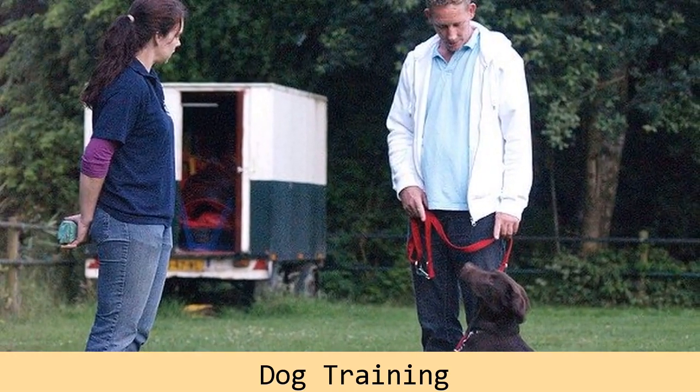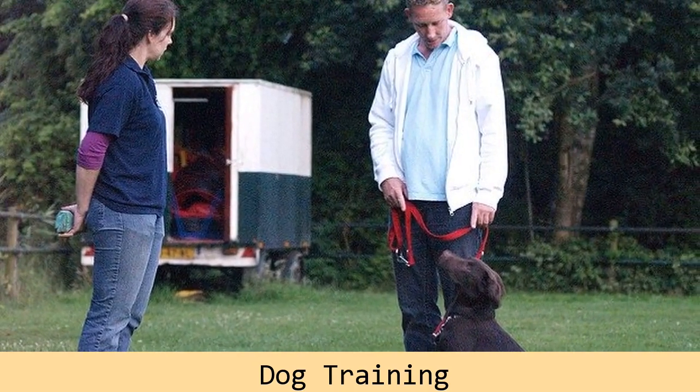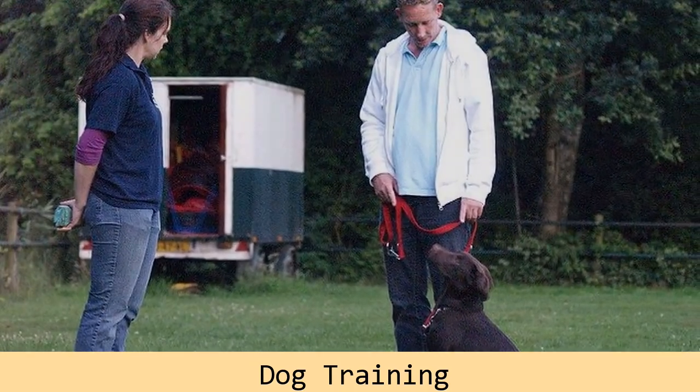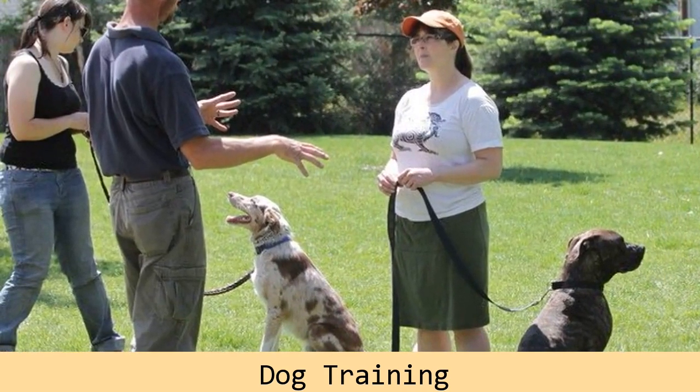Do you require some information on dog training? In the initial stages of training, dogs are often lured into specific positions. A food lure is like a magnet that draws the dog's nose while his body follows the movement.